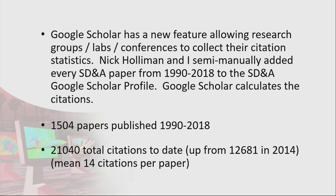Nick Holloman and I have been busy. Google Scholar has a new feature where you can enter groups, labs, and conferences as a profile. We've spent quite some time entering all of the publications of SDNA into Google Scholar. I'll give you the link later so you can explore yourself. Now that we've got all those in, it's a smaller job each year to just add the next load of papers, and Google Scholar will automatically calculate all those citations.